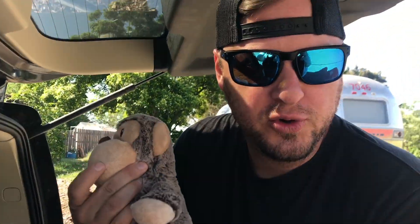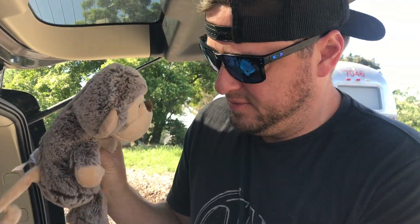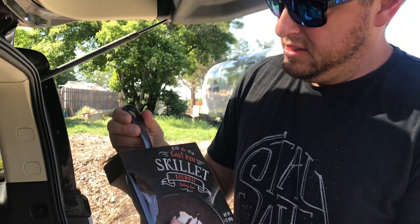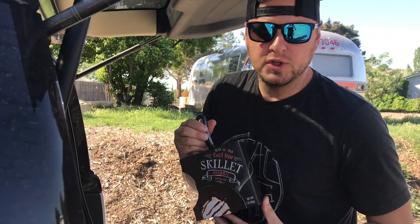We're scooping up stuffed animals for our trip to Honduras — we're gonna give them away to little kids in the orphanage. And then we've got a cast-iron skillet, scooped that up for three dollars, probably full retail twenty.